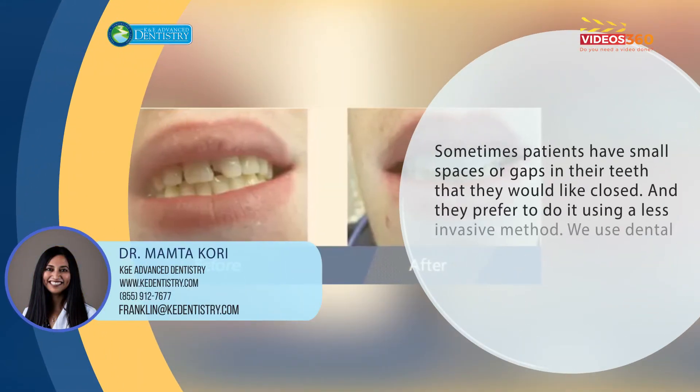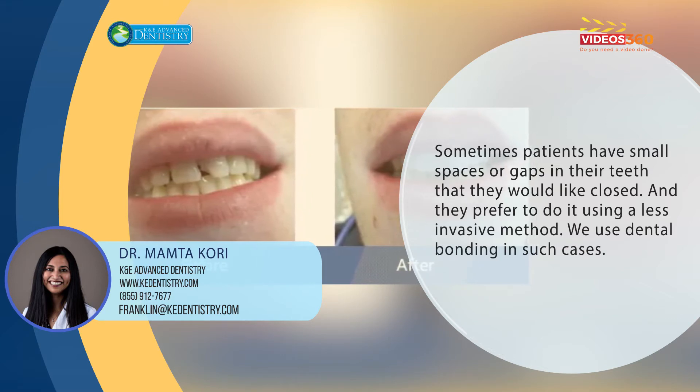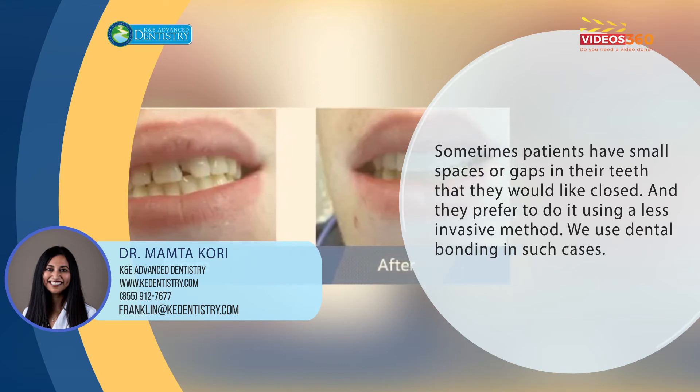Sometimes patients have small spaces or gaps they would like closed, but don't want anything more invasive like a veneer or moving the teeth. We're able to use dental bonding to close those small spaces and gaps.